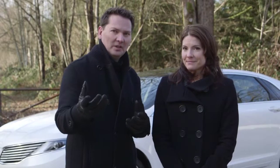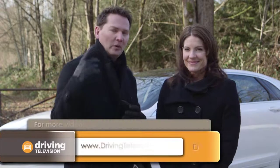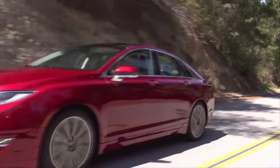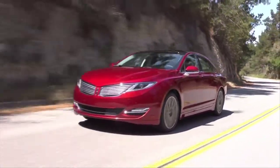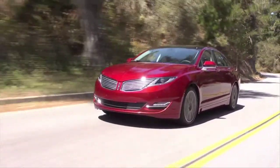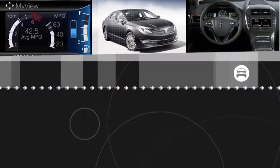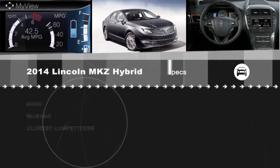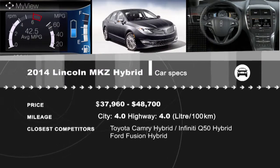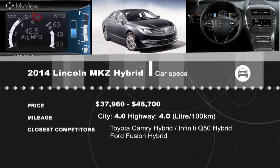As for fuel economy, the posted numbers are 4.0 liters per 100 kilometers city and highway. We had four different people driving this car with different driving styles and we got 6.7 liters per 100 kilometers. That's not 4.0, but it's really good for a big car like this. You can get the same fuel economy with a less expensive Fusion Hybrid. All the reviews are available at drivintelevision.com.